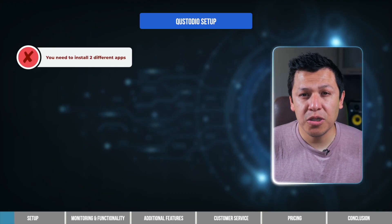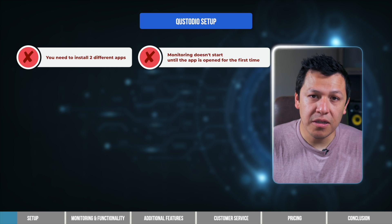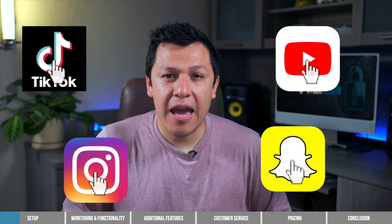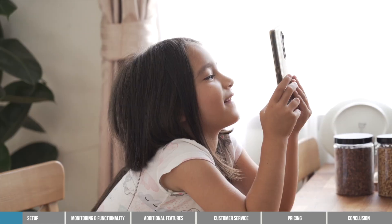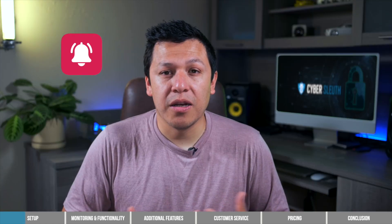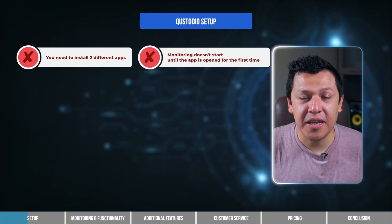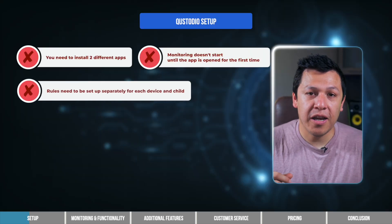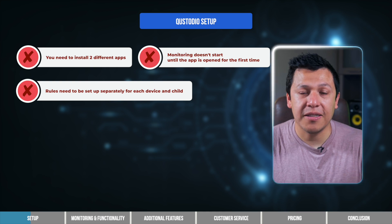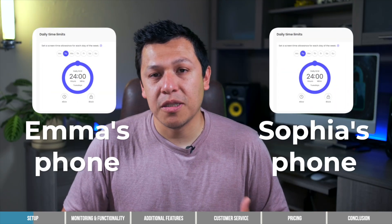Custodio's monitoring feature won't begin to monitor the apps on your child's device until they're open for the first time. That means you'll need to open up each and every app on the device to complete the entire setup, unless you want to wait until your child opens up every app — Custodio will send you an alert as soon as this happens. Another con related to setup is that you can only add one child and one device at a time, and rules and guidelines for each child and device must be set up separately.